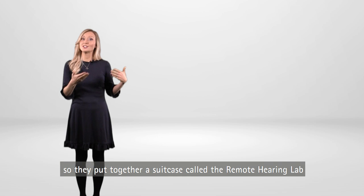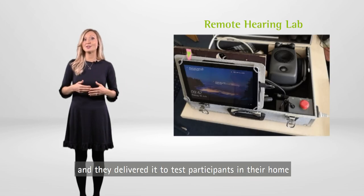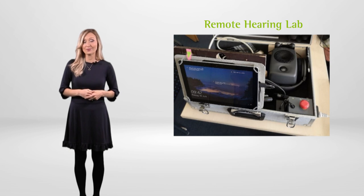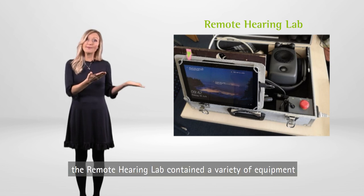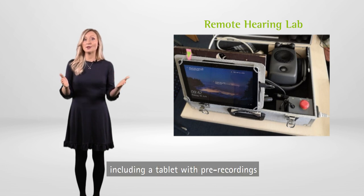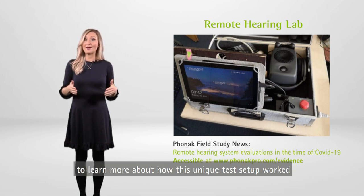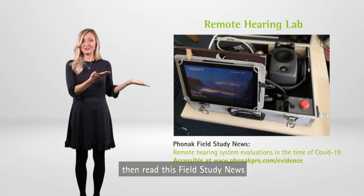They put together a suitcase called the remote hearing lab and delivered it to test participants in their home. The remote hearing lab contained a variety of equipment including a tablet with pre-recordings and the software for video calling with a tester. To learn more about how this unique test setup worked, read this field study news.